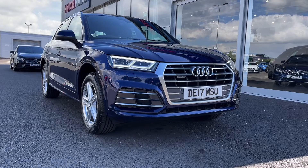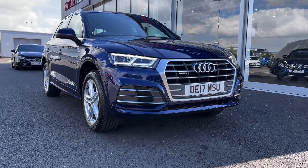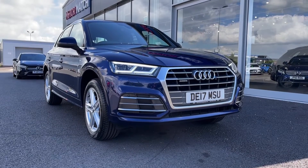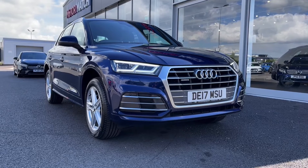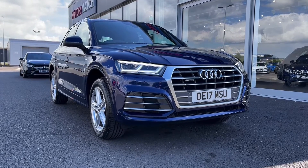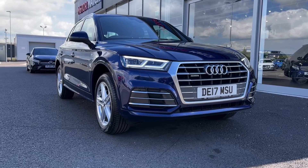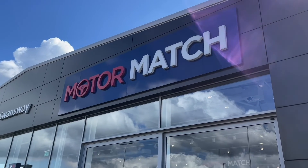That concludes our video tour on this 2017 Audi Q5 S-Line S-Tronic Quattro. Remember this is a Motor Match approved used vehicle so it comes with a 30 day or 1,000 miles warranty, and three years RAC warranty is available as well as flexible finance packages. Please note that all our cars are subject to a £150 admin fee to cover provenance checks. For a personal finance quote or to book a test drive, feel free to give us a call on 01244 311 404. Thank you very much for watching and I hope to see you soon here at Motor Match Chester.